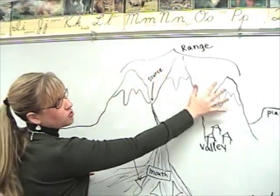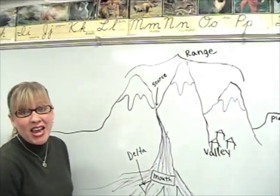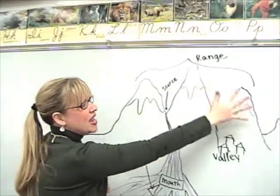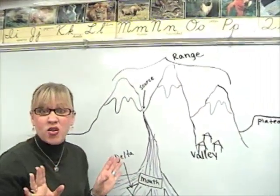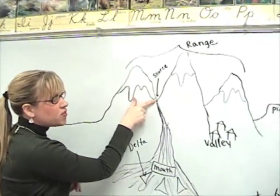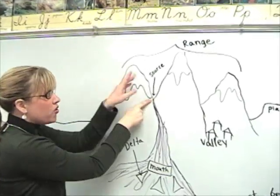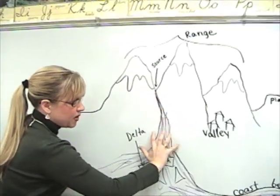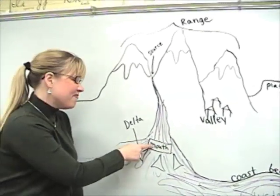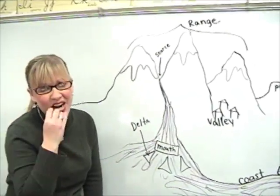One of my favorite landforms is the mountain range, which is more than one mountain. Something secret that most people don't know is that in the mountains is the source of a river — up high where the snow is melting. The river gets bigger and bigger, and when it flows out into the ocean, that's the mouth of the river.